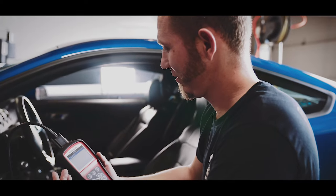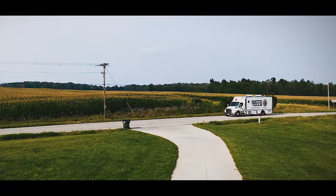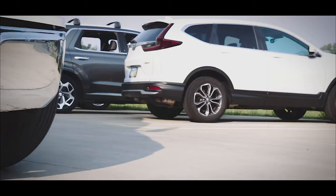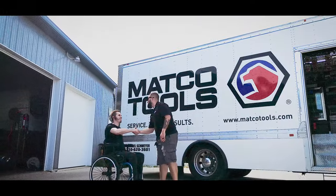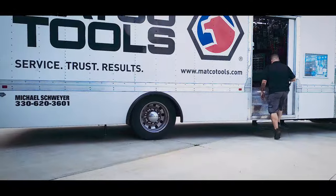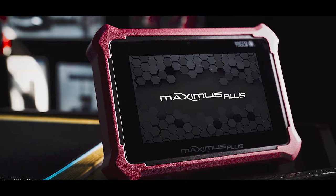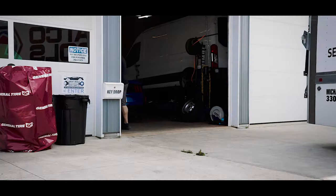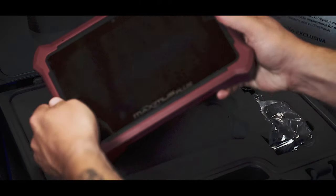Finding a professional level scan tool at an affordable price doesn't have to be out of reach. MATCO Tools is a leader in diagnostics and strives to equip technicians with the tools that bring the quickest and most dependable service to their customers at a price that doesn't break the budget. Introducing the Maximus Plus, MATCO's newest diagnostic scan tool, specifically designed to adapt to your work and budget.